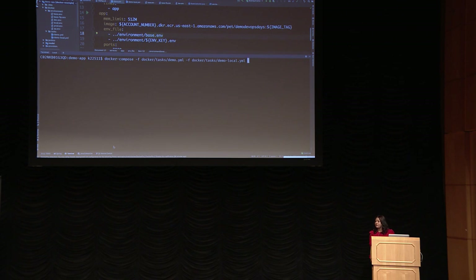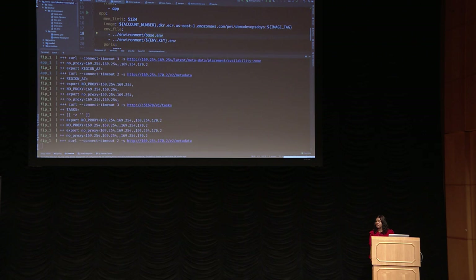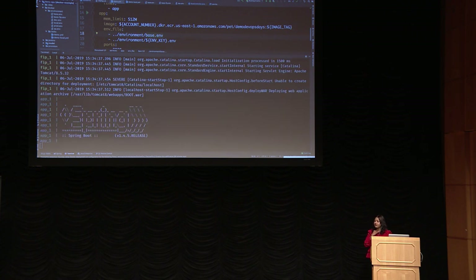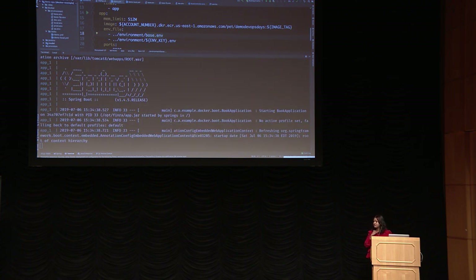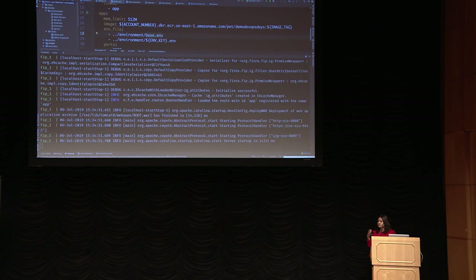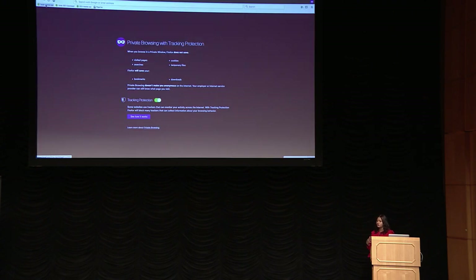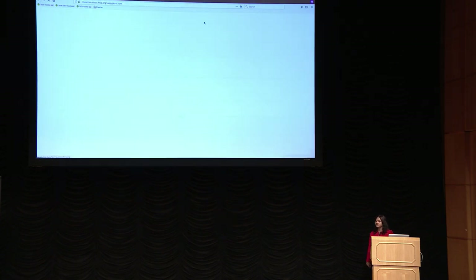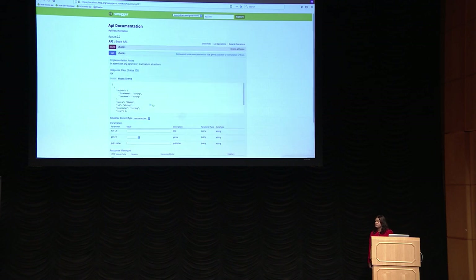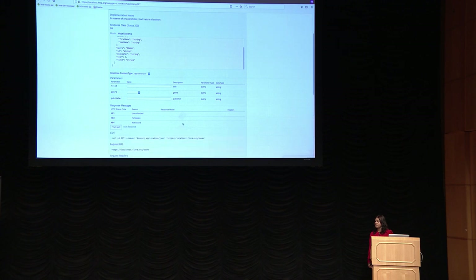This is all happening locally — my development environment. The containers come up: it launches my FIP container, which is the identity gateway container, then brings up my app container, the Spring Boot application. Within minutes I have my complete app running. I can see that I'm able to hit my microservice — that was the authentication the FIP container asked for. Here's my API running locally. It was very easy to deploy everything on Docker and see it running locally.